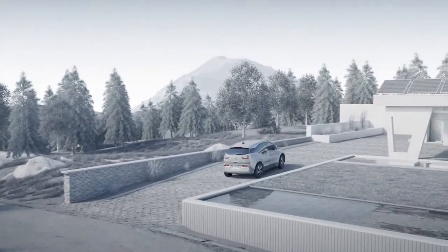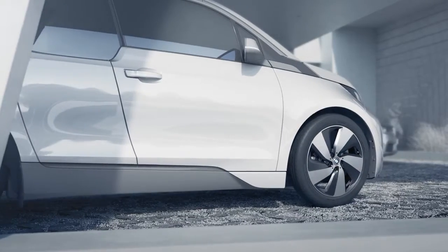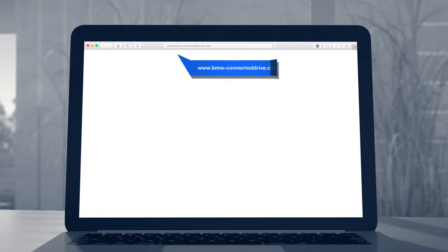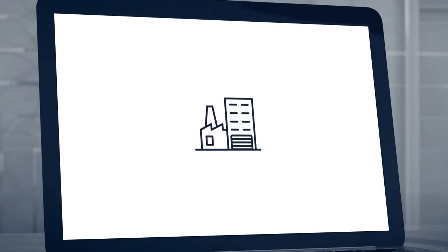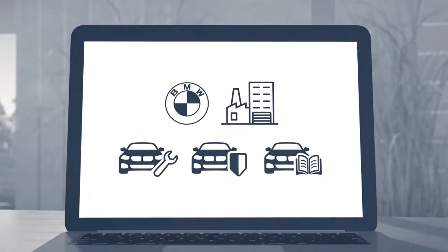With BMW Car Data, you can access the latest values of your vehicle data and even share them with third parties. Request an archive for your vehicle or benefit from third-party services based on your vehicle's data. All you need is to grant third parties direct access to your data stored at BMW.